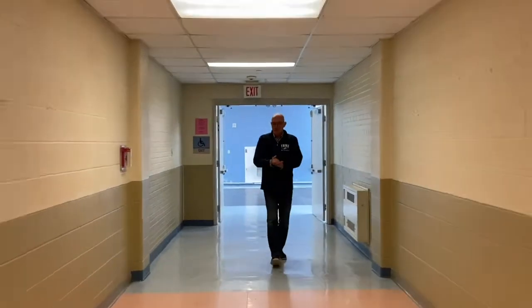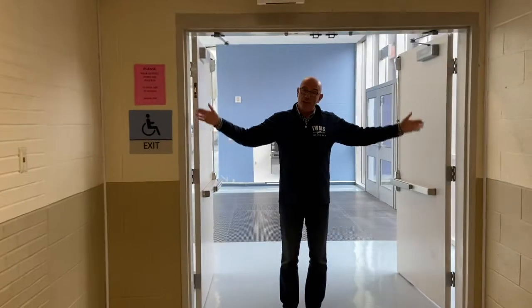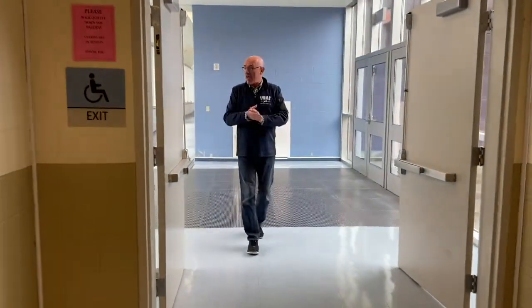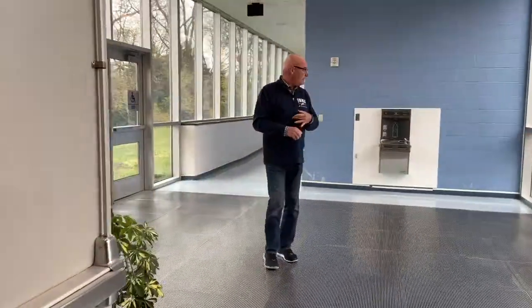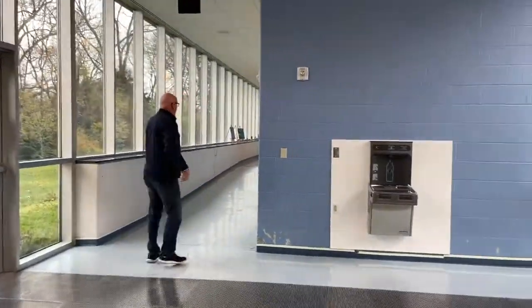About 10 years ago they added a big addition onto Fairfield Woods. The building used to end right here, but then they added on this beautiful new addition on the back side of the building. That has our art classrooms in it, as well as some other really important classrooms. So follow me up around.